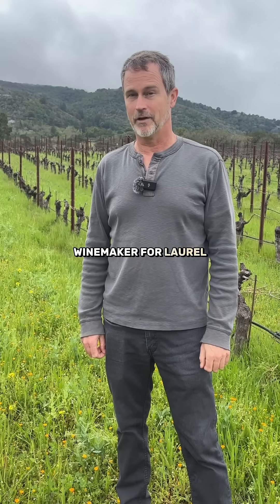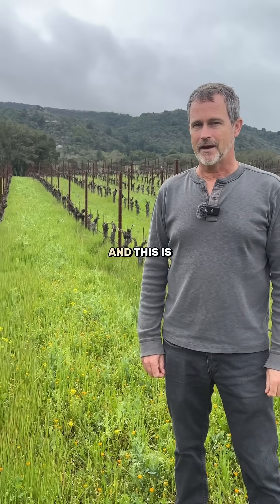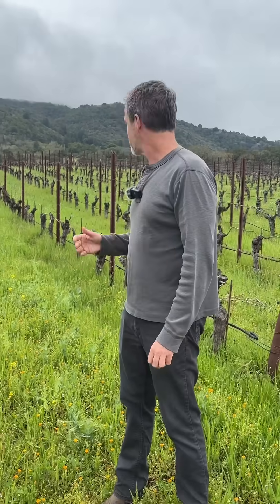I'm Randall Watkins, winemaker for Laurel Glen. I'm standing here on Sonoma Mountain and this is one of our rows with an insectary.